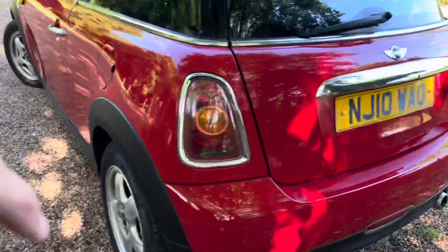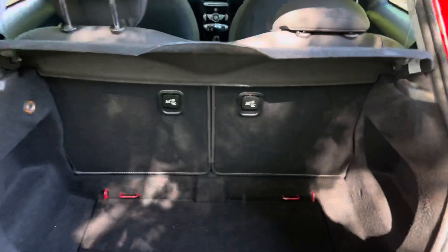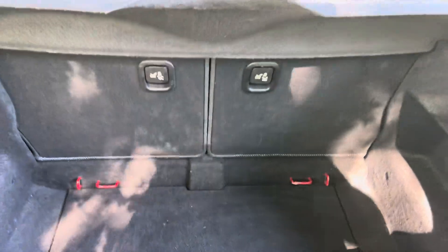Come to the back. Like all the Minis, the seats will go 50/50 to extend the boot further. You've got ISOFIX in the back, also the anchor points for the seats as well.